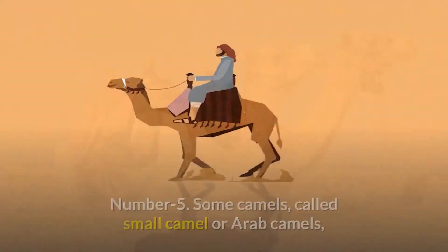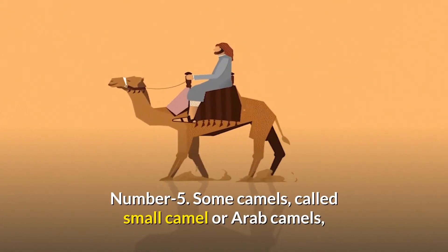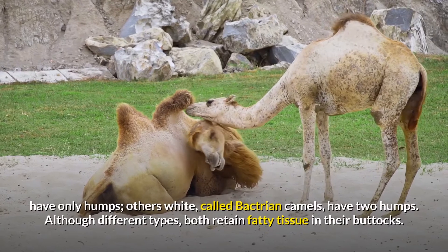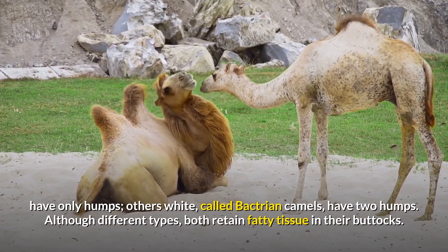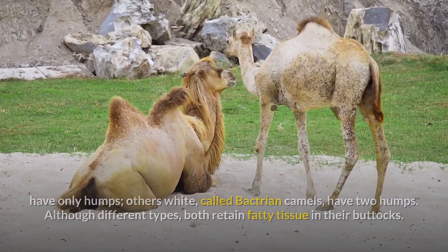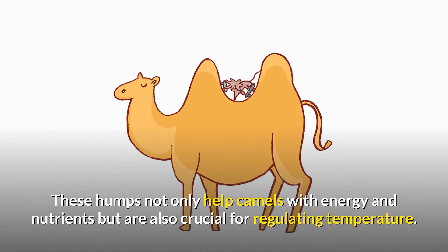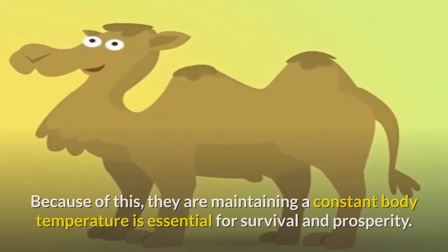Number five: some camels, called dromedary or Arab camels, have only one hump, while others, called Bactrian camels, have two humps. Although different in type, both retain fatty tissue in their humps. These humps not only help camels with energy and nutrients but are also crucial for regulating body temperature.